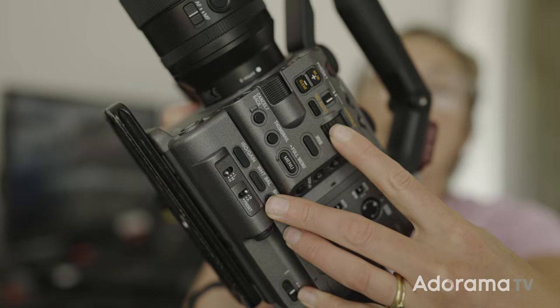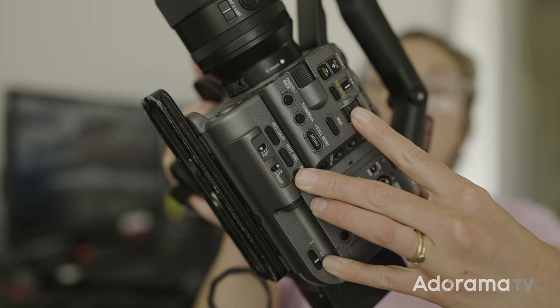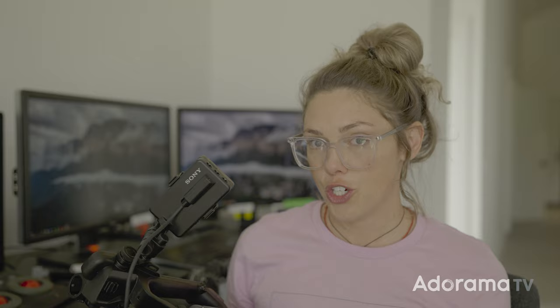Along the way, while moving through the jungle, we did need to shoot a bunch of interviews, and I found that the variable built-in ND on this camera was one of the best features we could have had. It allowed me to adjust the exposure without seeing any jumps in exposure in the middle of a clip. Normally, you're always scrambling to adjust your ND filters and they're scratched. Having this built-in ND, especially with the smooth variable wheel, was pretty much a game-changer.